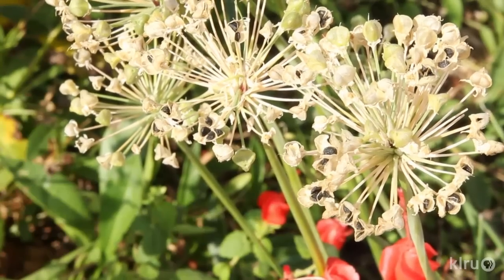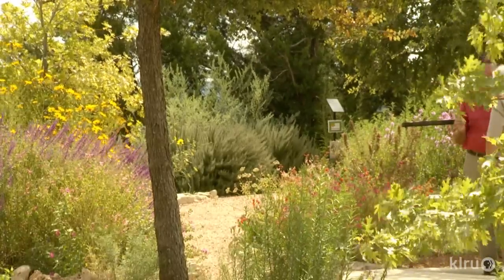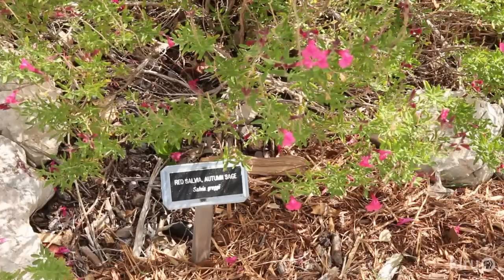We put out a notice to library patrons that we would like plants donated and we got quite a few. Among us we all had some plants, and we had a couple of nurseries that donated a few plants as well.